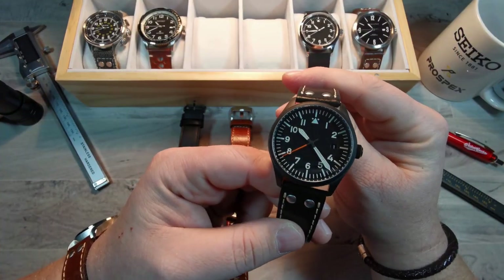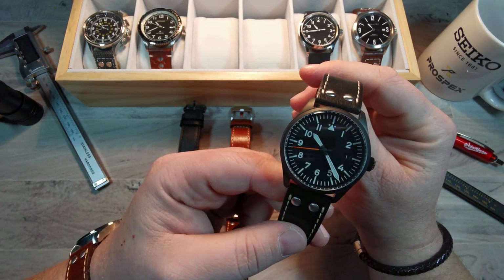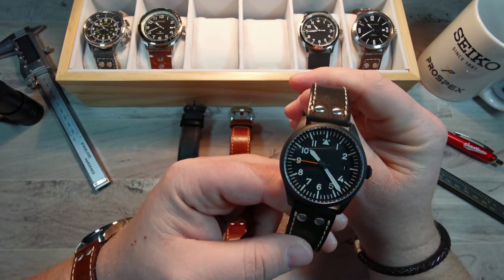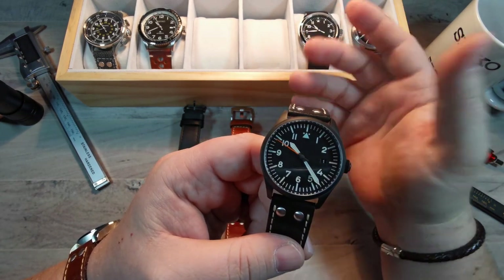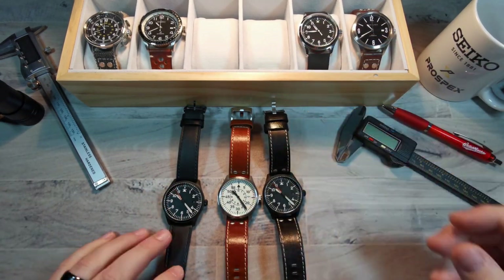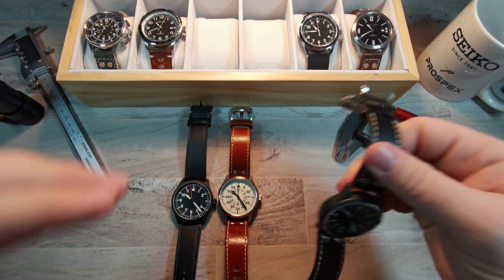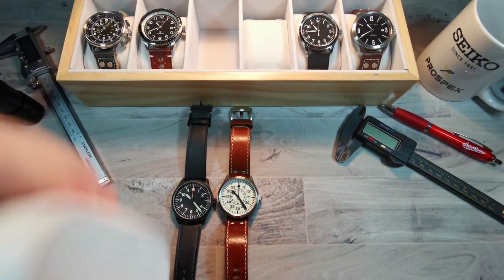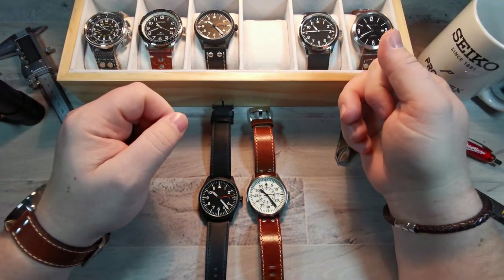So what's to be done with the original one? I'm going to take off the Watch Gecko strap, put on the old one, and pop it in the mail to Mark. He said just send it whenever you get a chance. Now I have two different versions here — I'll set one aside and focus on these two models.